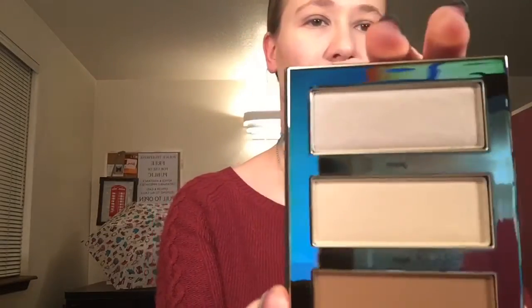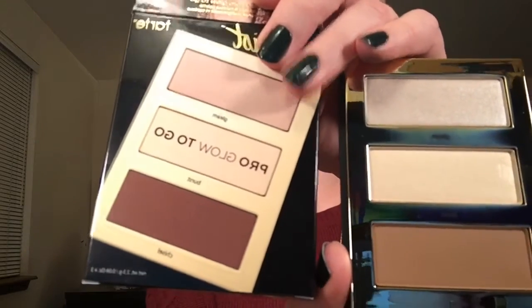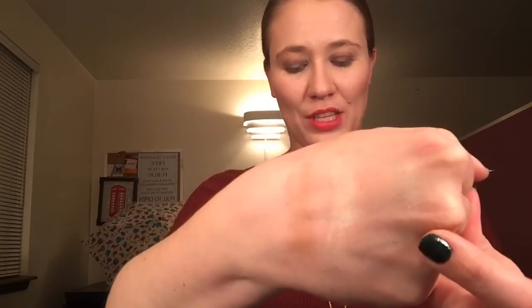The last Tarte item I got was the Pro Glow To Go. This is so much lighter than it shows on the box — if you look at the box next to it, it looks so dark brown. But it is a really beautiful shade of bronzer. If you are a lighter skin tone like me, it's going to be gorgeous. So we have three shades: a very light highlight, then Gleam, and then Burst which is a little yellower with more sheen. And then the bronzer or contour, Chisel. Those are beautiful.